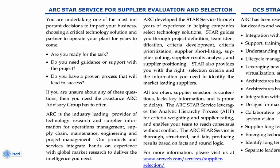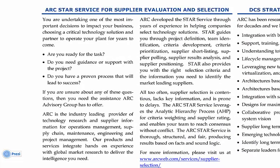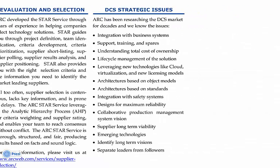It will highlight the general benefits and highlight some of the many strategic issues that are covered by STAR selection criteria, such as integration with business systems, understanding the total cost of ownership, leveraging technologies like cloud and virtualization, evaluating the standards they're based on, understanding the integration of safety systems, evaluating supplier long-term viability, and many more.